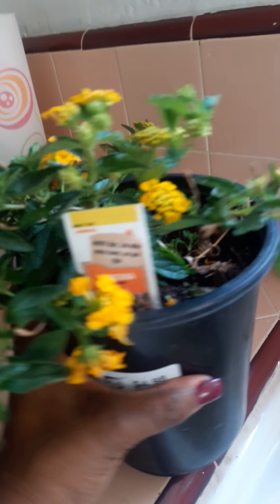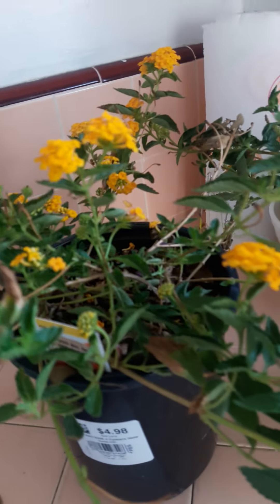I put these in my kitchen because I really wanted to make sure they got some water before I planted them. I think they're called lantana plants — very pretty. I love the color; yellow and orange together is such a gorgeous combination. I'm going to keep these in here for a little bit.